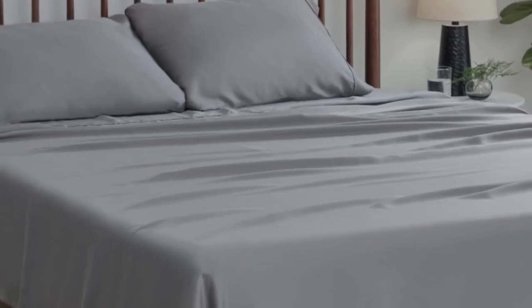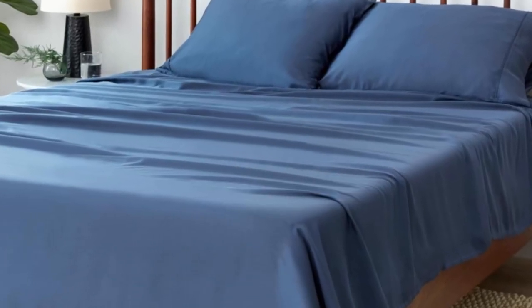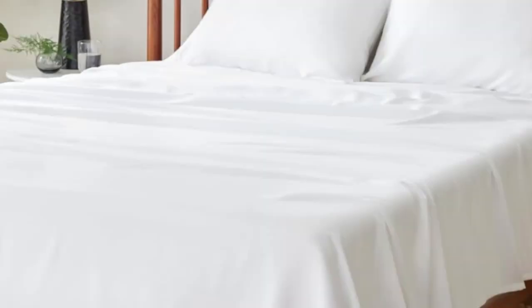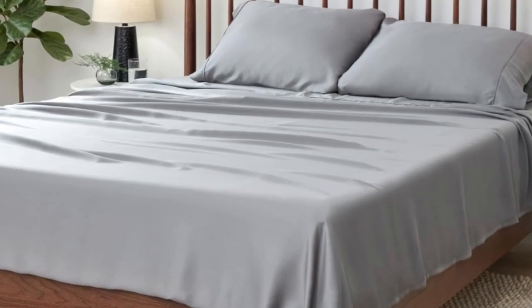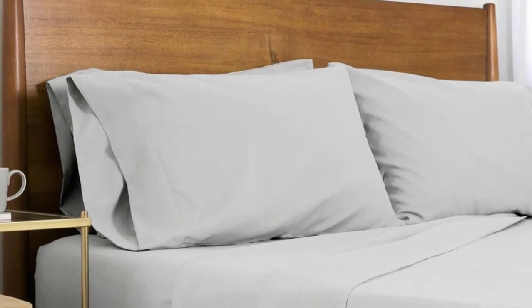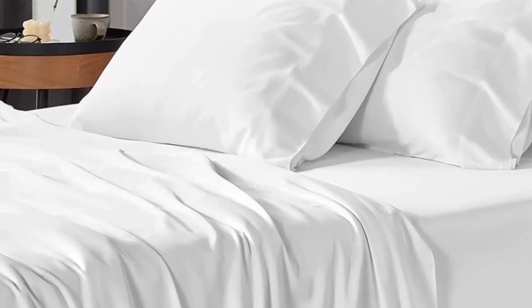While Tencel sheets are naturally cooling, the SHEX Arctic Air Tencel Sheet Set gets even more cooling power from its patented SHEX COOLEX technology, which wicks away moisture and keeps your temperature down while you sleep. Made from Tencel Lyocell with a thread count of 300, the sheet set proved to be extra soft, smooth, and breathable in lab tests. The sheets wick away moisture for sweat-free sleep and help regulate body temperature for all-night comfort.